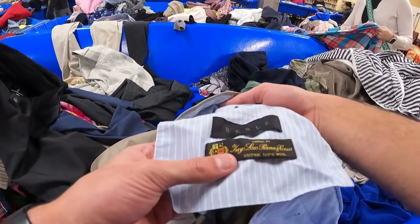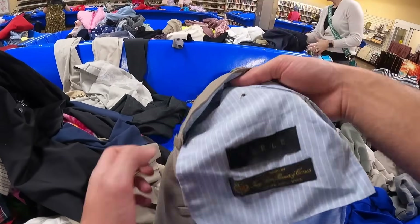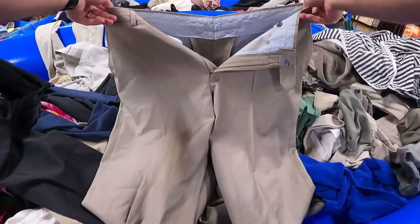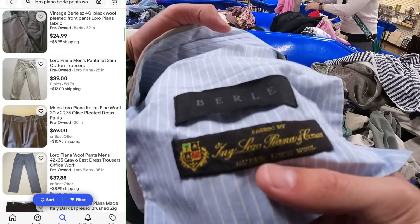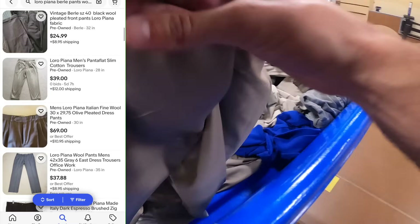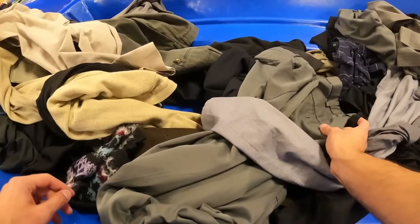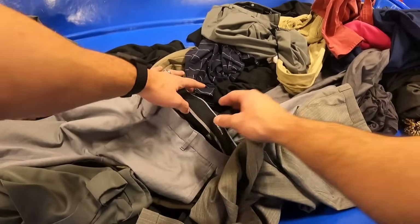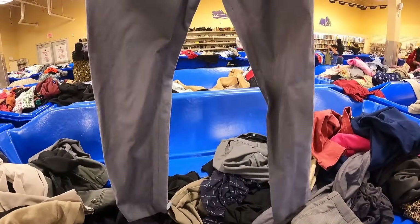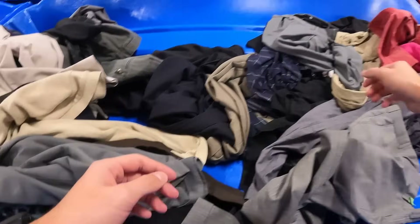I'm going to need you guys to memorize this tag — this brand is Loro Piana. When I say look this brand up every single time you see that tag, look it up. If you find anything cashmere or goose down, you are looking in the thousands for the sweaters or jackets. And to add to the pants magic, we got another pair of Bonobos. This brand cracks me up because they put the day you should wear these — these are the Monday pants.